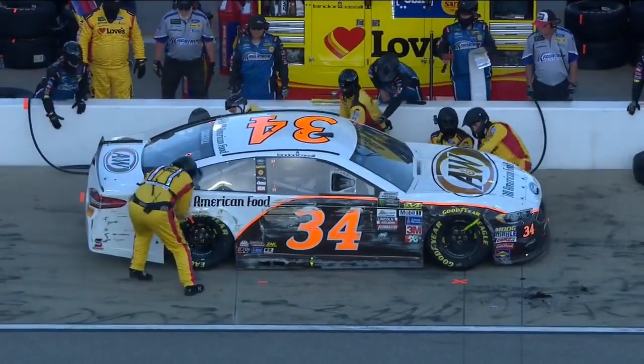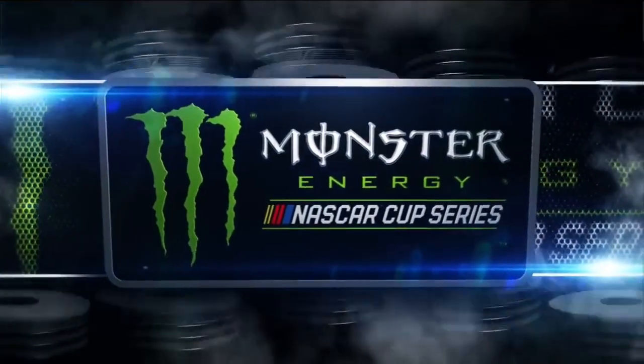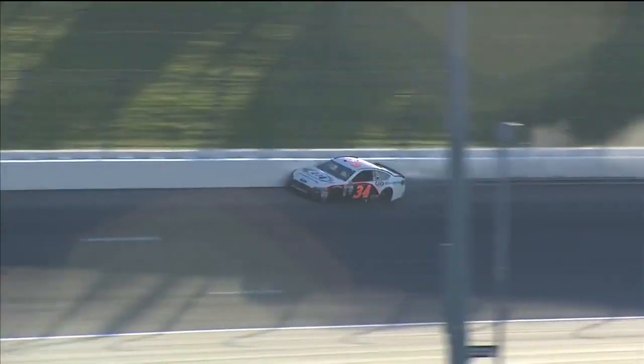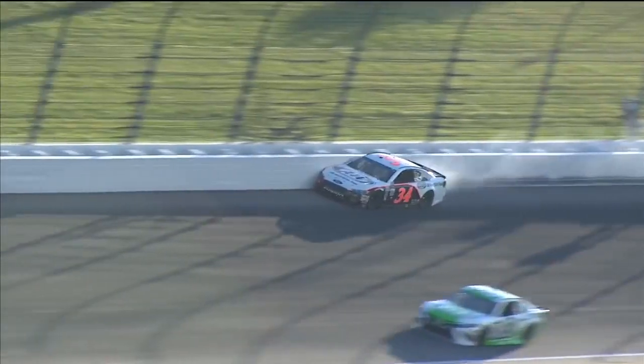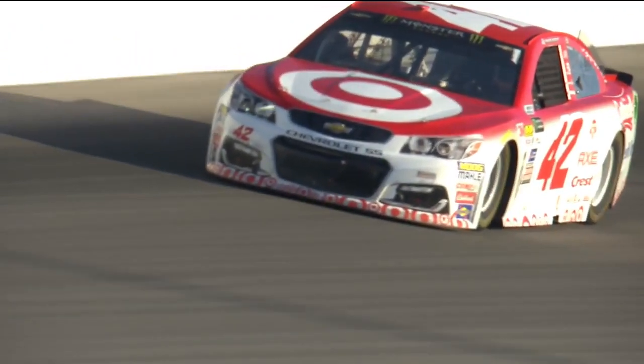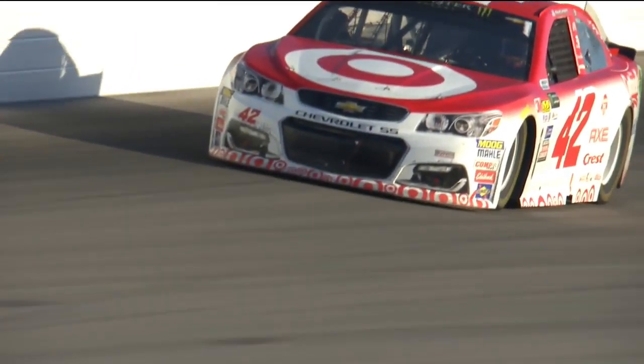Before we went to break we saw Landon Castle slide way up the racetrack. He may have gotten into something that cut a tire, because he ends up down on the wall in turns one and two, bringing out the first caution at lap 30. That's what we're talking about, Mike — when he's up there, all that loose stuff, debris and everything, probably cut a right front.